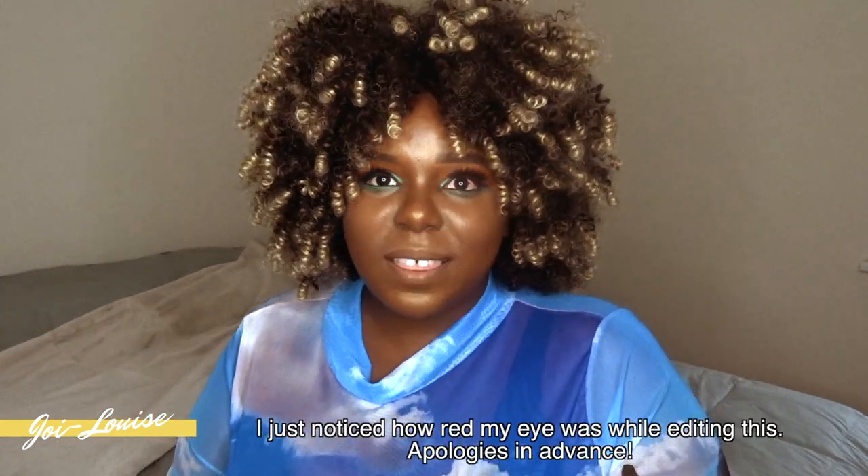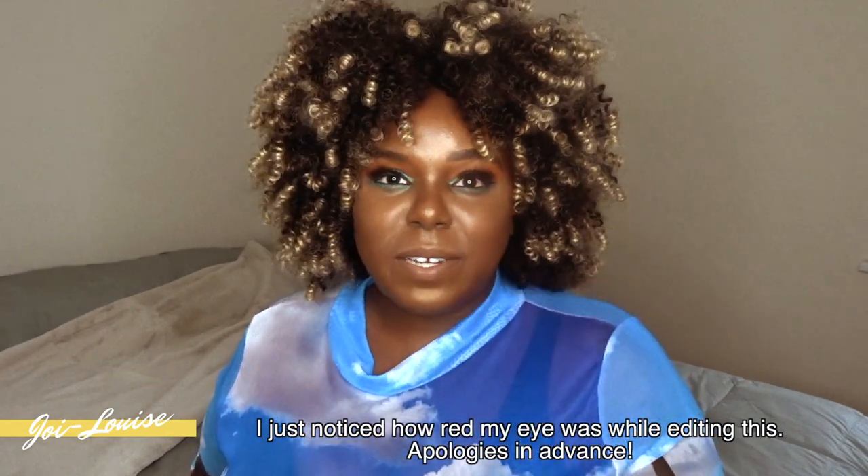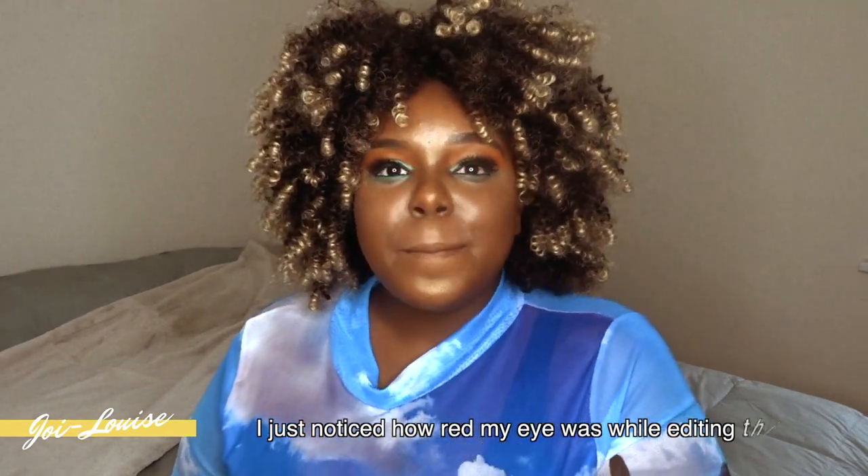Hey guys, welcome back to my channel. I am back with another video — it's been overdue. I've been wanting to come out with so much content, but the compressor on my MacBook has not been functioning, so I haven't been able to upload my content. I'm sorry about that.